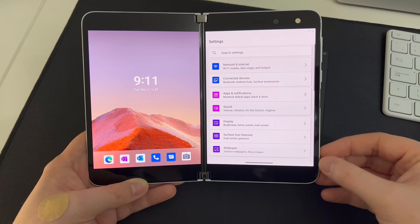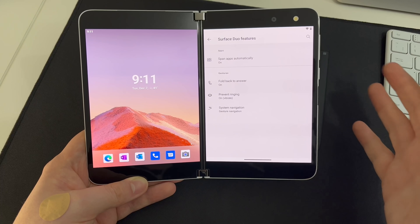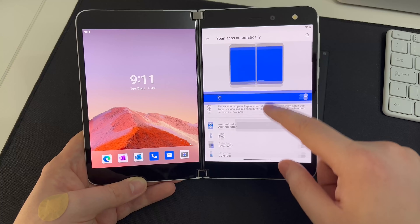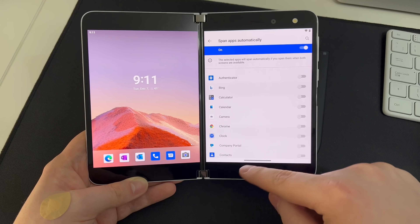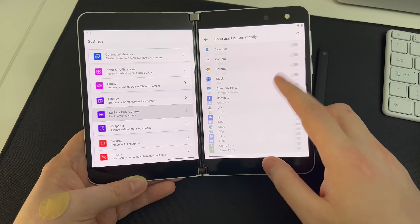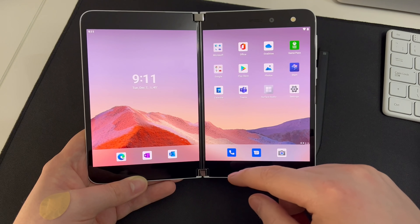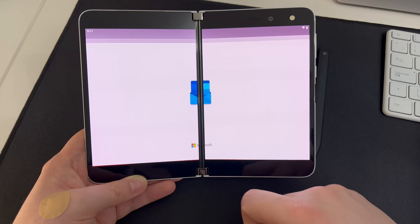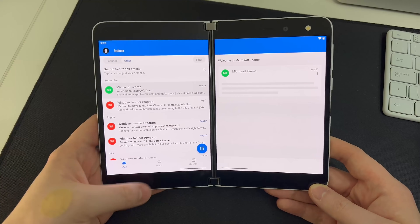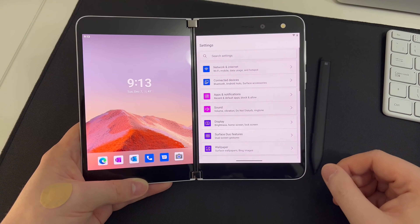If we swipe down and go into Settings, there's a new Surface Duo Features area where we get access to one of the new features specific to the Surface Duo line: the ability to span apps automatically. On Android 10 you could manually span apps by dragging the app up and putting it in the middle, but now you can set them to auto-span. So tapping on Outlook will now span it across both screens automatically, and you can begin reading emails across both displays.